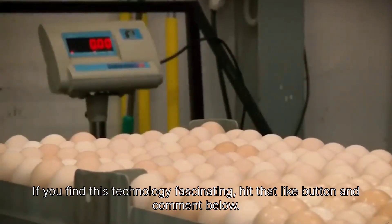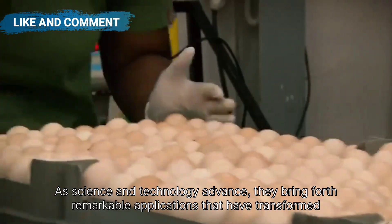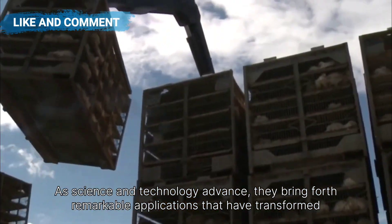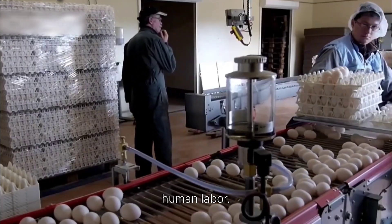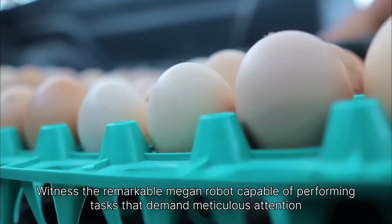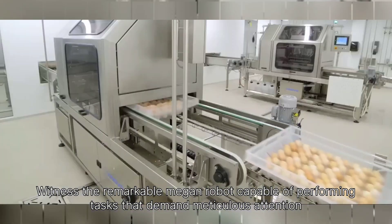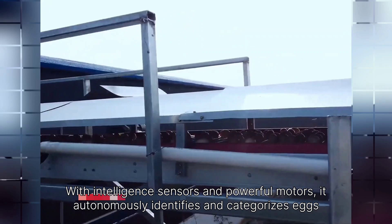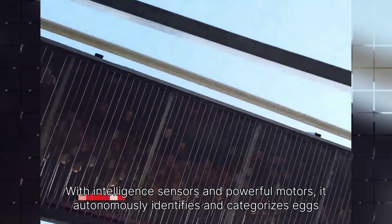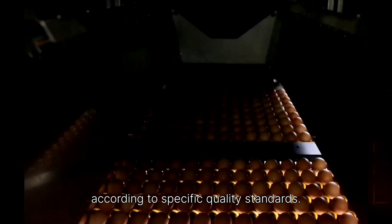If you find this technology fascinating, hit that like button and comment below. As science and technology advance, they bring forth remarkable applications that have transformed human labor. Witness the remarkable Megan robot, capable of performing tasks that demand meticulous attention to perfection. With intelligent sensors and powerful motors, it autonomously identifies and categorizes eggs according to specific quality standards.